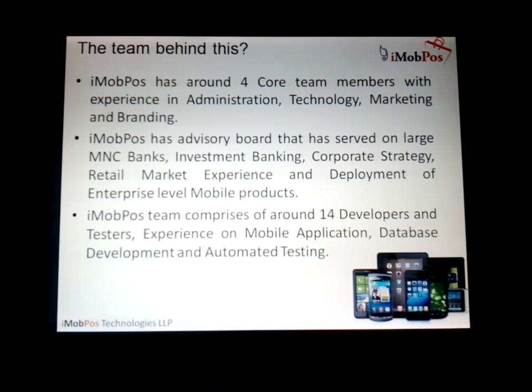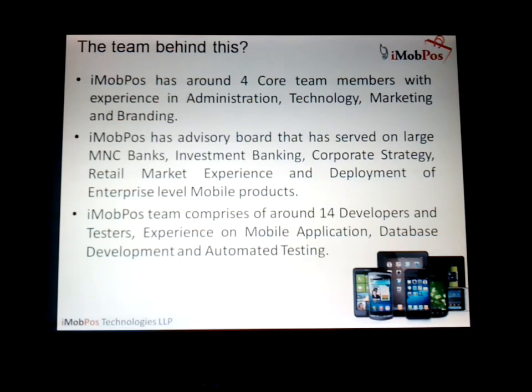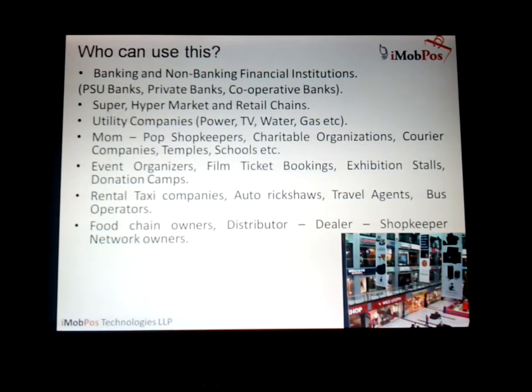The iMobPos development team comprises around 14 developers and testers who have extensive experience in mobile application development, database development, and automated testing. That's basically the team behind this.